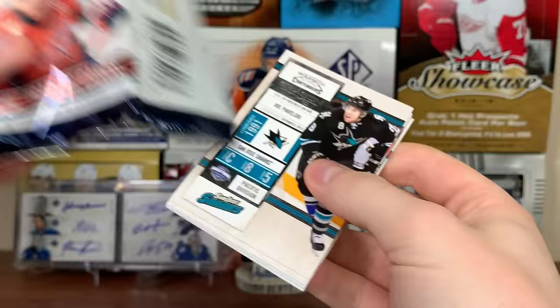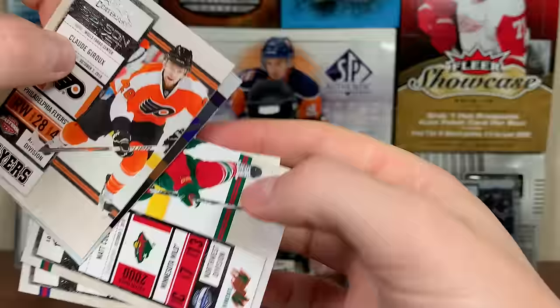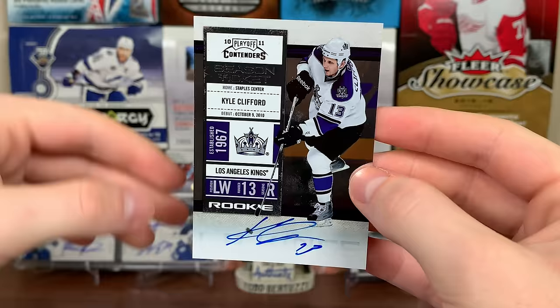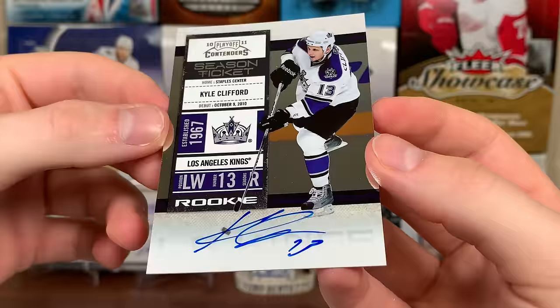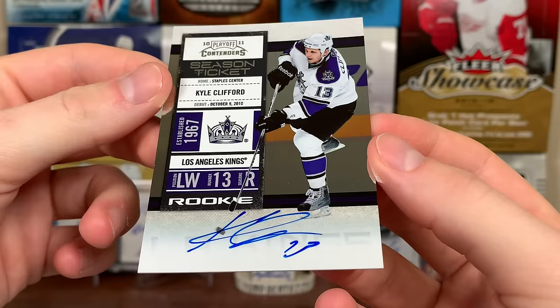Got a playoff ticket, numbered to 200, of one of the top rookies - not too bad. There's Joe Pavelski - another rookie auto here! There's Drew, Matt Cullen, and Thomas Vanek. It is a rookie auto - Kyle Clifford, season ticket. LA Kings - he's on the Leafs now. He plays a heavy game, I do like the way he plays. Nice on-card auto. First decent one - broke in pretty young, I think he was like a teenager back then.